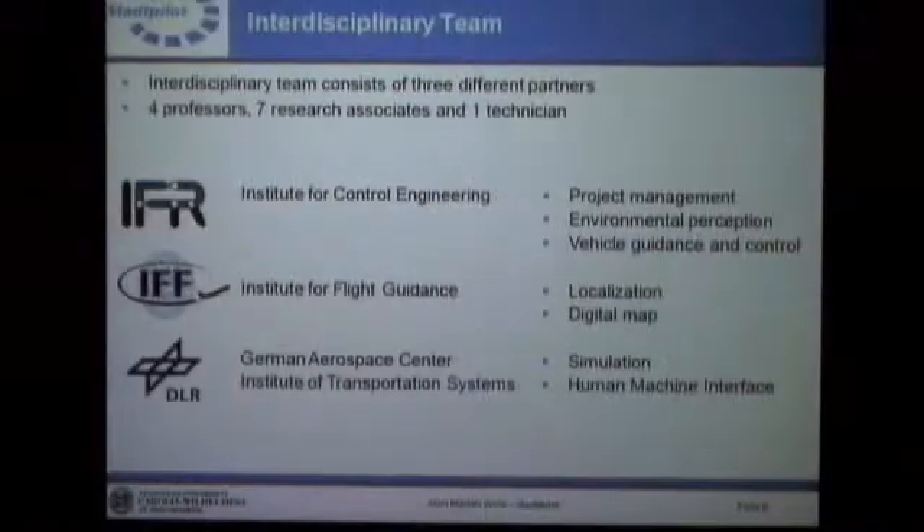This is the team working on the project — we have three partners. First, the Institute of Control Engineering, responsible for project management, environmental recognition, and vehicle guidance and control. Then we have the Institute of Flight Guidance, mainly in charge of positioning the vehicle on the ring road, which is quite a challenge due to shadowing effects. And as a pretty new partner, the German Aerospace Center's Institute of Transportation Systems of Professor Lemmer joined the team. They provide simulation tools and later in the project, a human-machine interface.